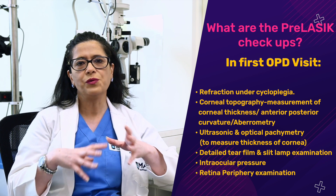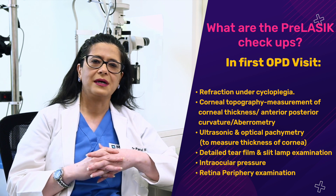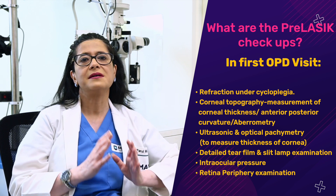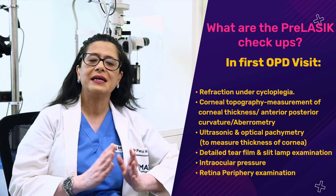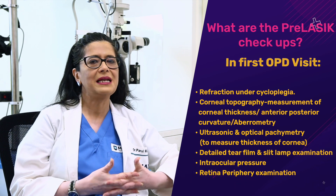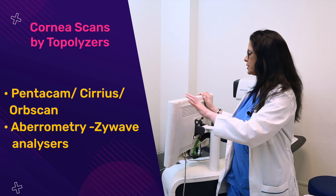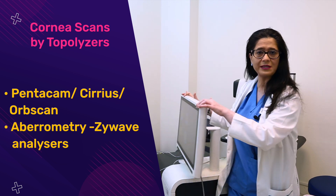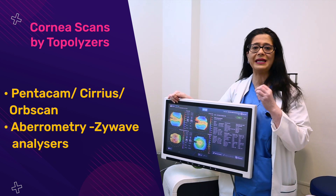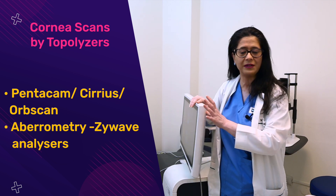One OPD visit covering all eye checkups — spectacle powers, eye diagnostics, and retinal checkup — is when we decide whether your eyes are fit for laser. If there is any gray area in any of these parameters, we would advise sticking to spectacles or contact lenses as LASIK would not be suitable. In the pre-LASIK checkup, corneal examination is critical. Using diagnostic platforms, we check the anterior and posterior curvature of your cornea to rule out irregularity, thinning, or steepening. If there is any corneal issue, we would not proceed with LASIK.